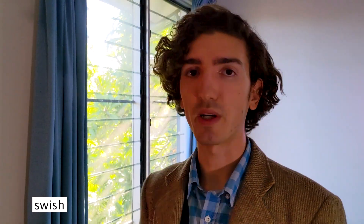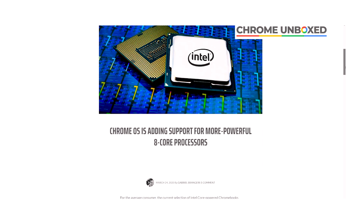That's a little while away. In the meantime, Chrome OS 81 should jump from beta to stable in about a week's time — about a week into April — and it'll bring Linux disk resizing and improved Bluetooth pairing. In other news, it looks like Chrome OS is gaining support for eight core CPUs. It's a no-brainer really.